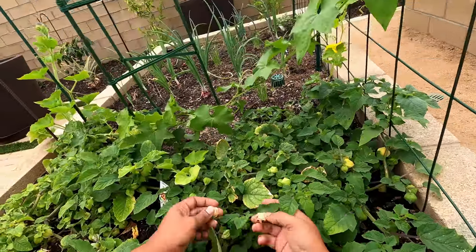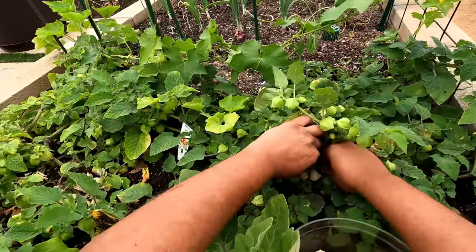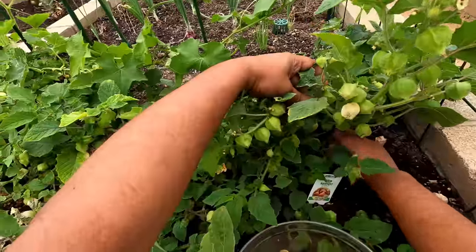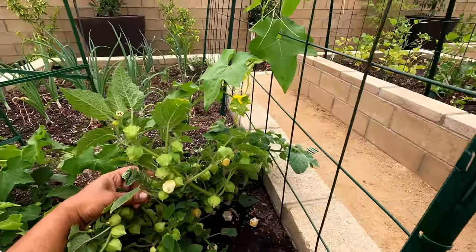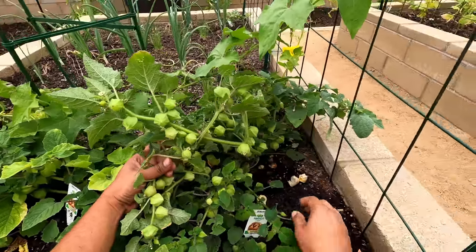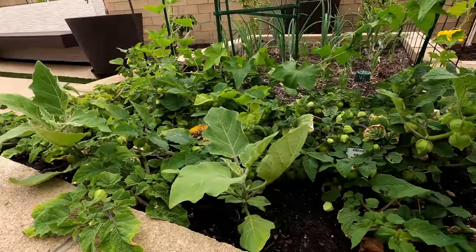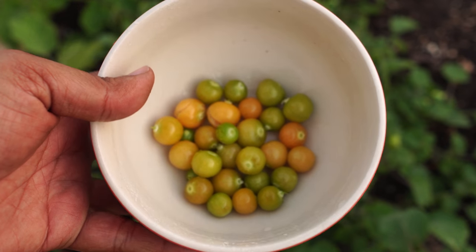Pineapple ground cherries — we had two plants growing and they were producing a lot. The pineapple ground cherries are called ground cherries because the cherries just fall on the ground once they are mature, so all you need to do is lift the plant and pick up the cherries from the bottom. These are very sweet and very delicious cherries. I was quite surprised at how productive the pineapple ground cherry plant is. They look like mini tomatillos, are quite sweet with a pineapple taste, and once you shell them they look beautiful.